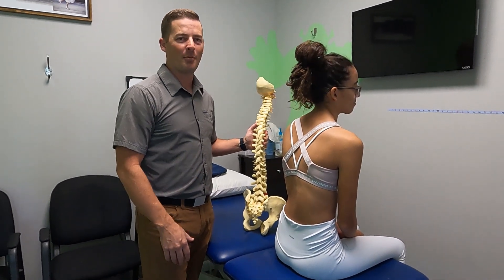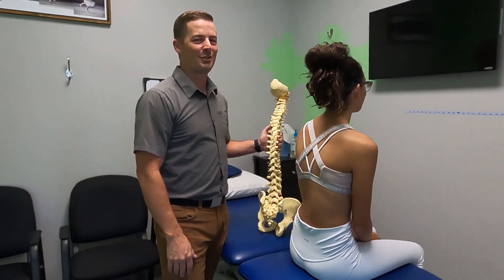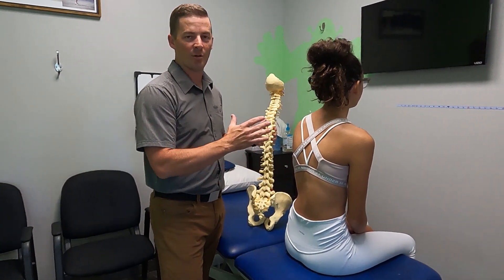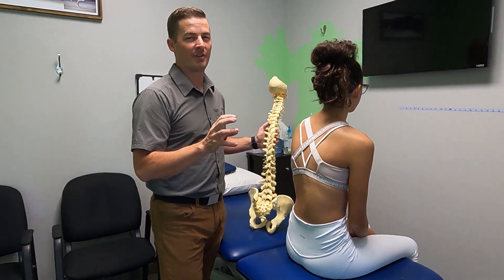This is Milena. She's my model today. Wave to the camera, Milena. There you go. She has been really good to help me out with modeling some of these videos. And with her curve, I want to show you a couple of things scoliosis-wise — why we use scoliosis-specific exercise.